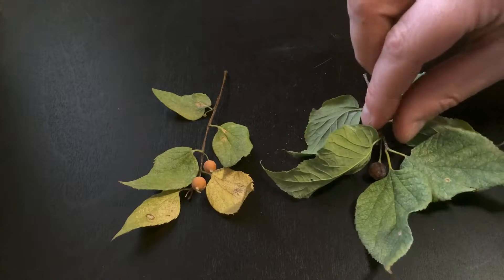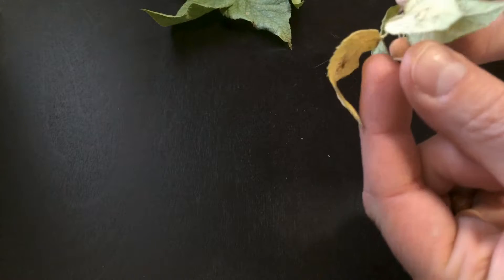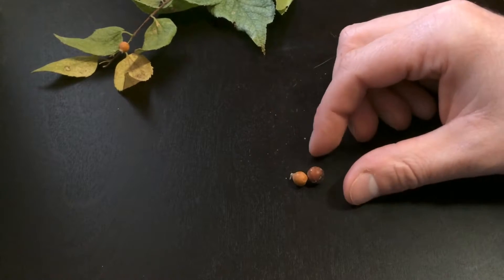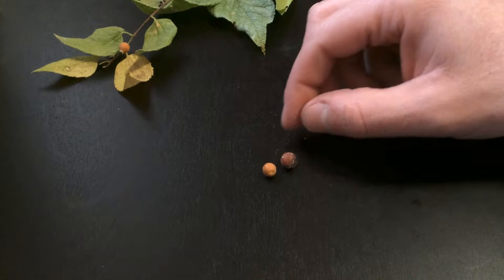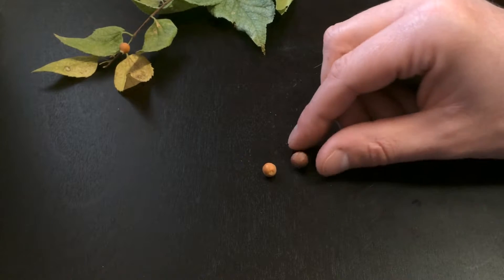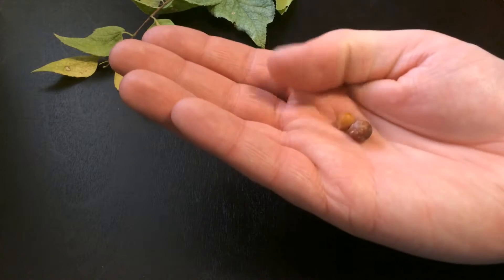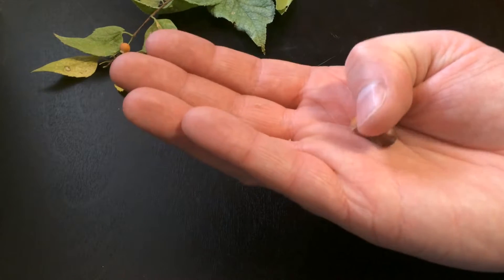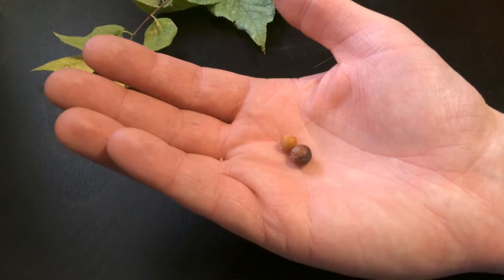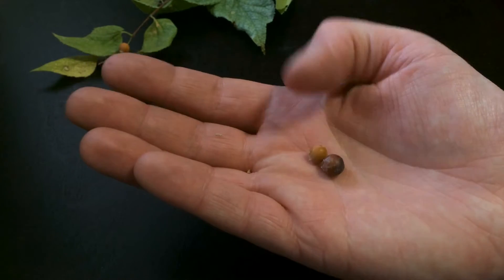If we take the fruit and compare those, you can see the fruit on the common hackberry. Now this is not a ripe fruit here, but it's almost ripe — it's going to be a little bit bigger. You might think the common hackberry is going to be better, but the net leaf hackberry is going to be easier to get to the fruit.